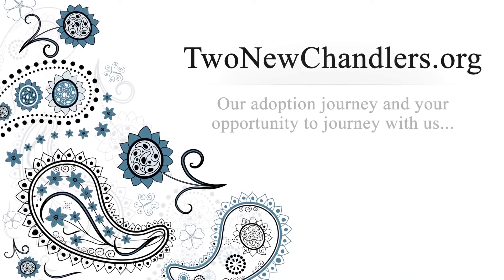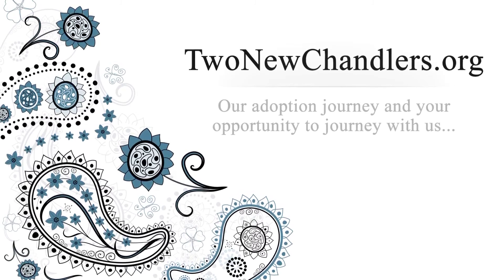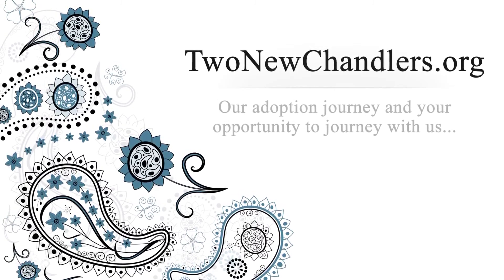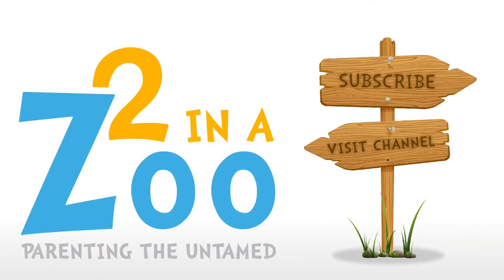For more information on why we're adopting and how we came to choose India, visit our website, twonewchandlers.org. If you enjoyed this video, give it a like and leave a comment letting us know what you think, or if you have questions about adoption, we'd love to point you in the direction of our great agency, International Family Services. Click subscribe to subscribe to our channel, or visit our channel to browse old videos.